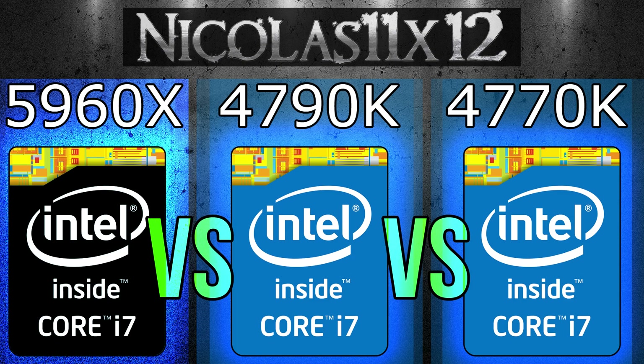In applications the 5960X just can't be touched, but in games, overall the 4790K is the best choice. The 5960X simply is not a gaming CPU — it's meant for work mainly.